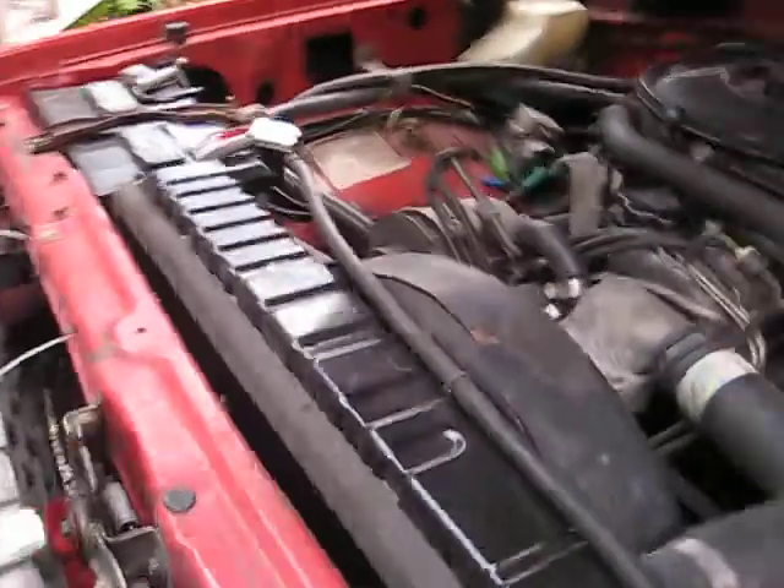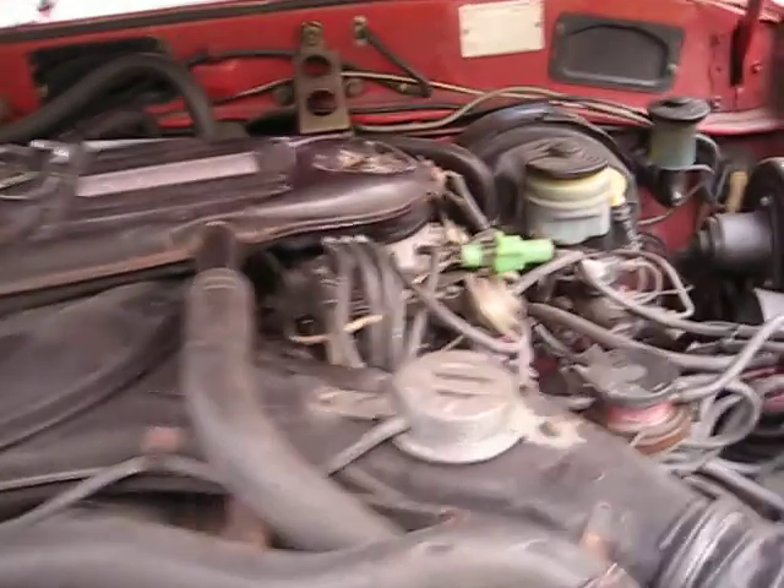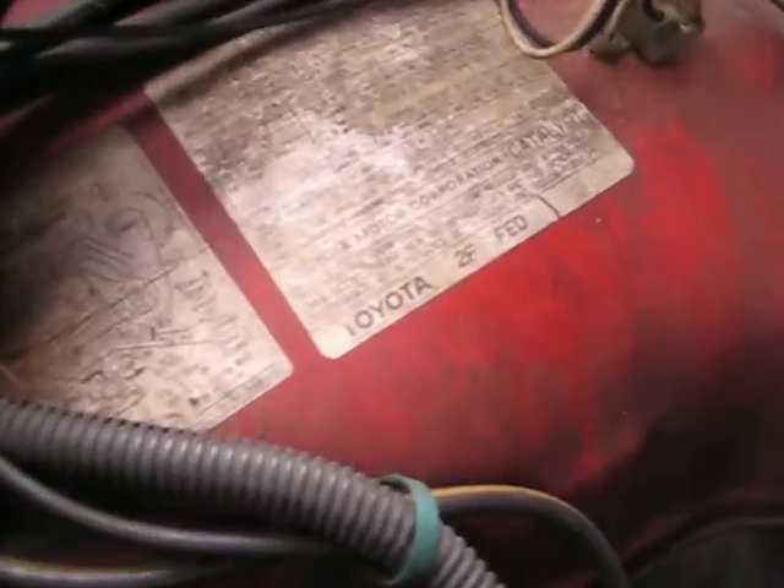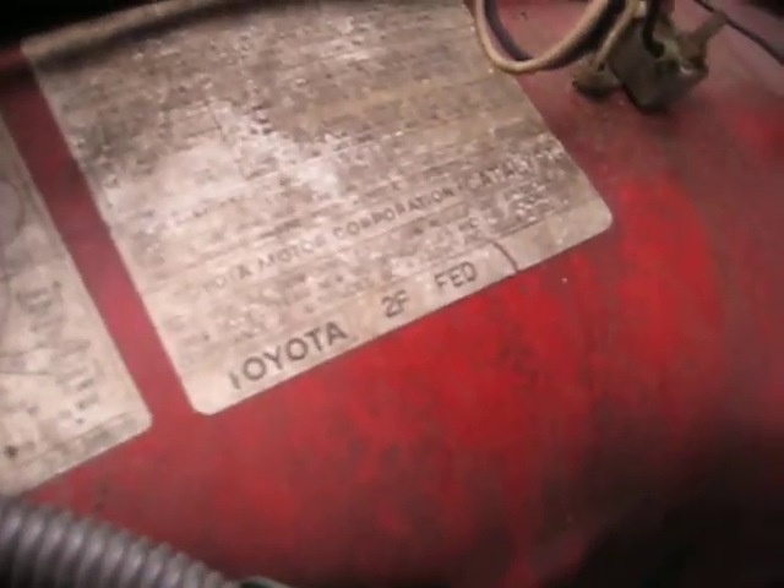It's your 2F motor — stock. Everything's stock in here. It's got a new battery, new starter down there, new radiator. That's the 2F.